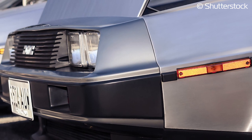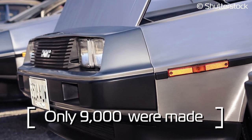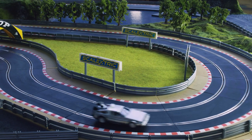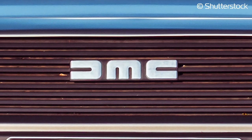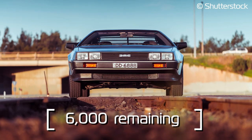They really are a rare breed, with only 9,000 of these originally being produced in the two-year period from 1981 to 1982. Six of these were used in the production of the Back to the Future film series. There's an estimated 6,000 of the original DeLoreans still remaining.